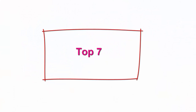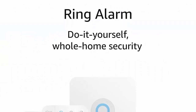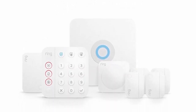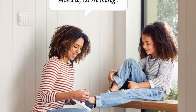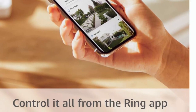Top 7: Ring Alarm 8-piece kit, second gen home security system with optional 24/7 professional monitoring — works with Alexa. A great fit for one-to-two bedroom homes. This kit includes one base station, one keypad, four contact sensors, one motion detector, and one range extender. Includes a more intuitive keypad with emergency buttons and smaller contact sensors. Receive mobile notifications when triggered, change alarm modes, and monitor all Ring devices through the Ring app.